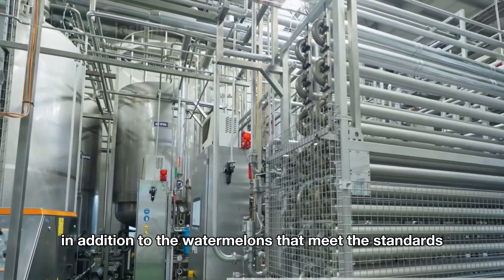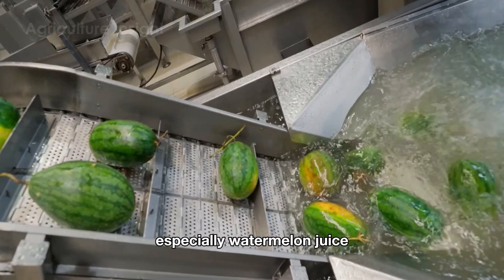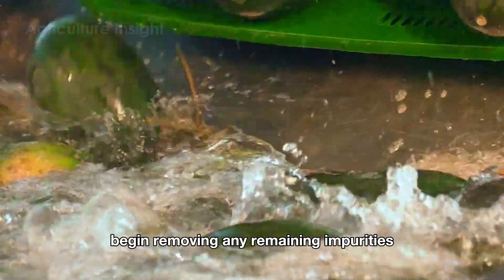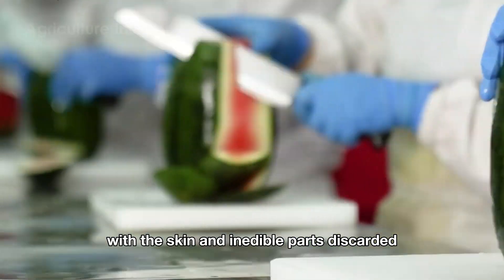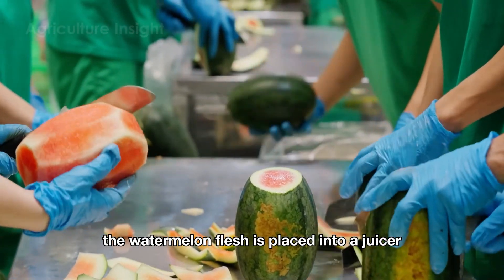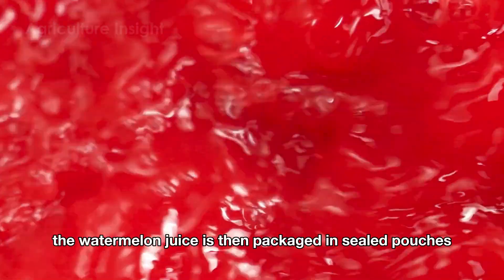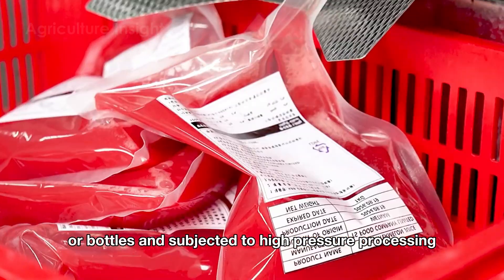Watermelons that don't meet the standards are sent to the processing area to be used for other products, especially watermelon juice. The process starts with cleaning the watermelons again to remove any remaining impurities. The watermelons are then cut and peeled, with the skin and inedible parts discarded, leaving only the sweet refreshing flesh, which is cut into small pieces and placed into a juicer to extract the juice.